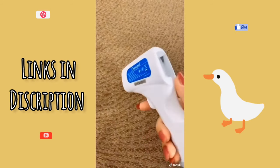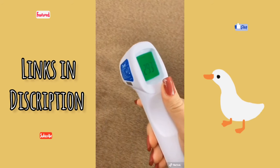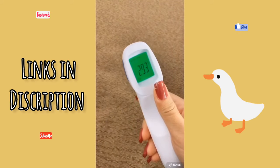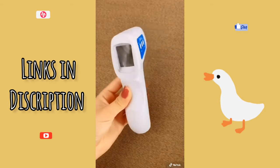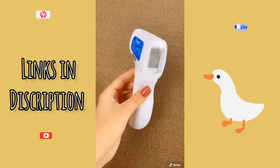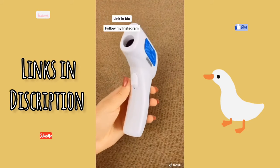Place the thermometer 3–5cm away from what you are scanning. Click, and in one second you will have your temperature. It's easy to use, safe for all ages, and is completely hygienic. The link is in my bio, and if you enjoy watching my videos, then be sure to follow me on Instagram for more.